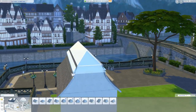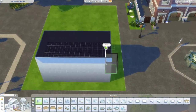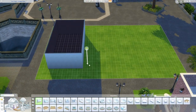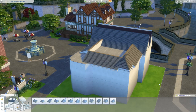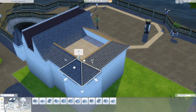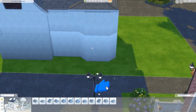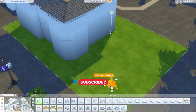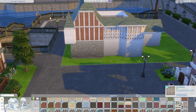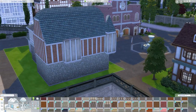Happy holidays friends, welcome back to another speed build. Today I'm continuing my Christmas village set little series, and today I'm doing a combination toy store and flower shop with two apartments above. I thought doing a toy store for the holiday season would be perfect, and I really like the idea of doing a combination building where it's like two stores on the same lot.